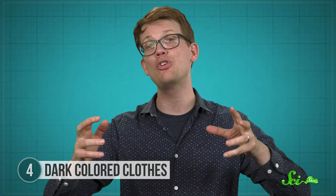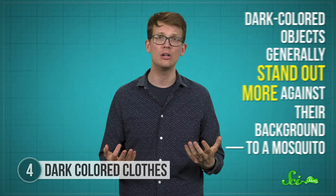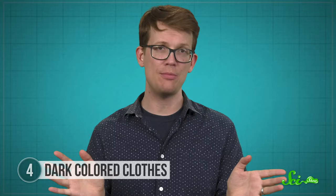Another reason black is so popular is probably fairly simple: dark-colored objects generally stand out more against their background — to a mosquito, anyway. So if shimmer isn't your thing, you could go the other way and wear something that will help you blend in with your surroundings. Maybe go camo.